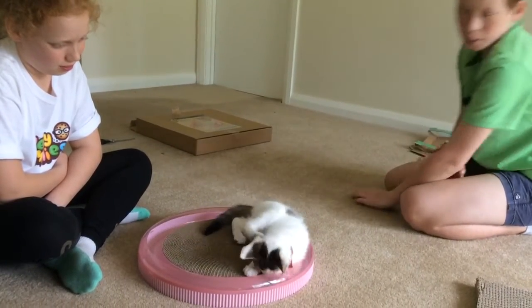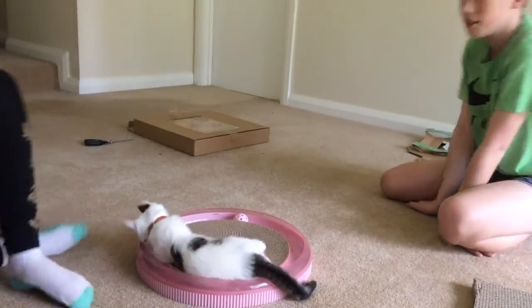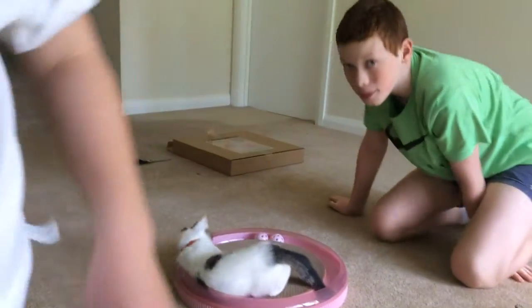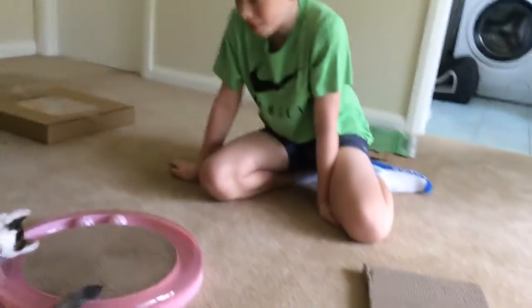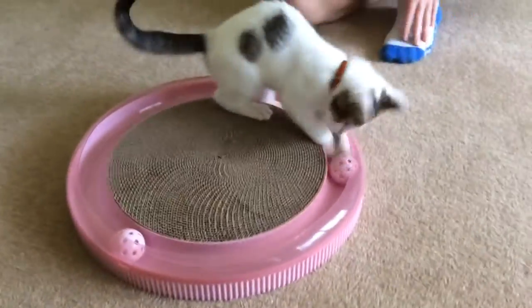Let's just watch him for 30 more seconds, then we can end the video. So... oh, he likes rolling around, right? Close-up, exclusive footage of the kitten playing with a new toy.